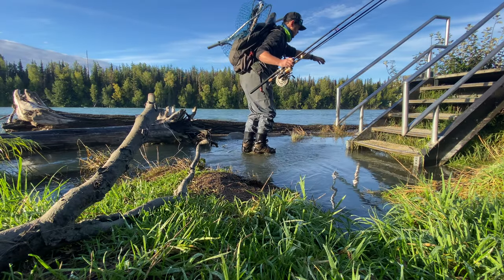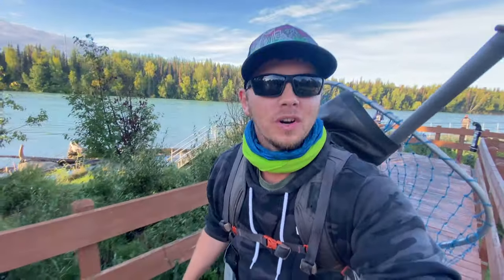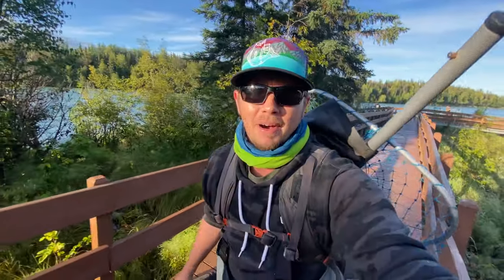Looks like I'm gonna have to bag this trip — I gotta get back to work. But it was worth a shot coming down here this morning and getting hooked up on some pink salmon. I didn't see too many silvers get brought in; there were a couple, but I think it was just luck of the draw. Thanks for tuning in to this week's episode — hope to see you guys on the next one!